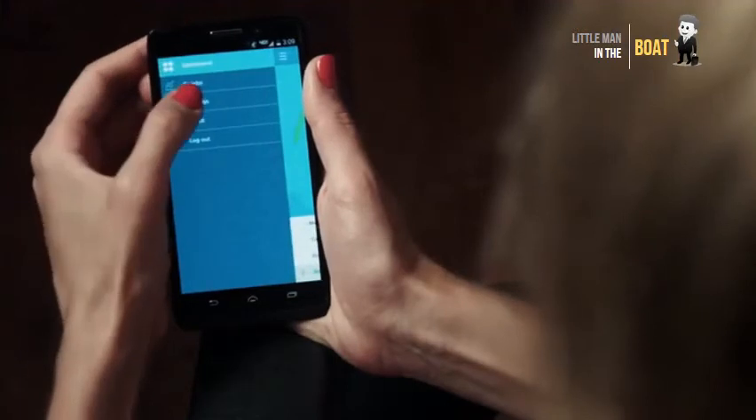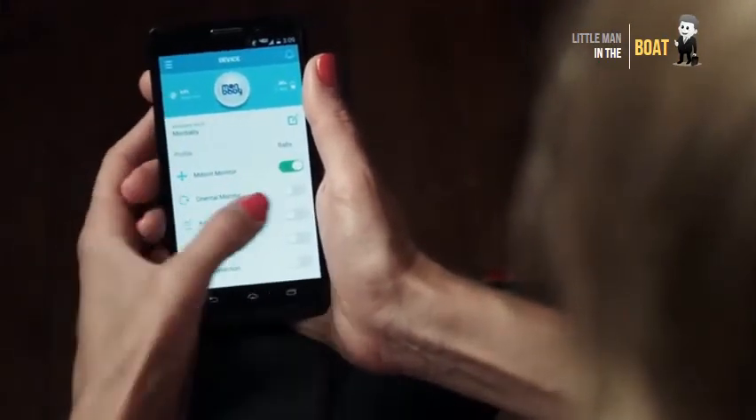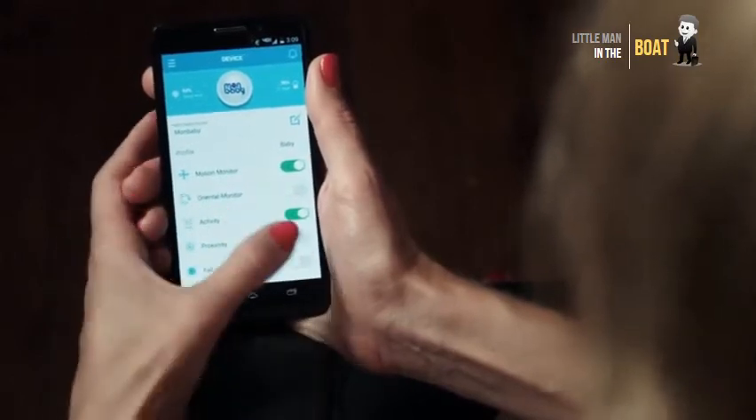MUNBABY is unique because it takes such a proactive approach to monitoring. It will send you an audio alarm to your smartphone if there is an emergency. Audio and video baby monitors do a great job in helping you track your baby, but they lack one essential feature — they can't tell you if something's wrong, especially if there is no movement or sound. We designed the MUNBABY app to give parents an accurate look at their baby's real-time breathing, movement and position without bothering the baby one bit.